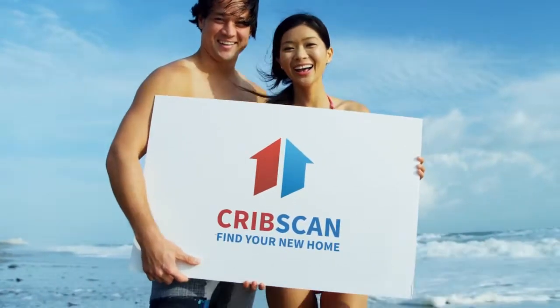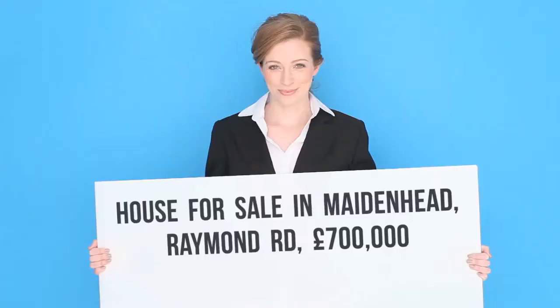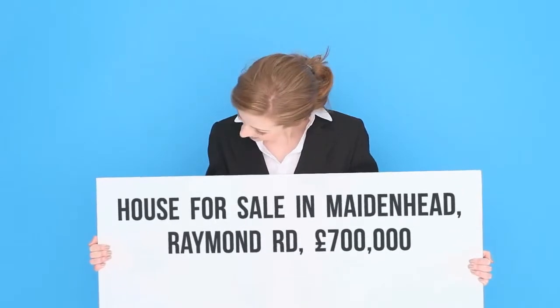Four-bedroom detached house for sale. Raymond Road, Maidenhead, Bircher, SL6.